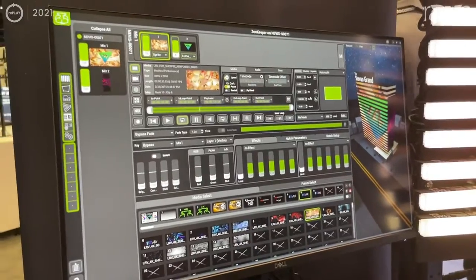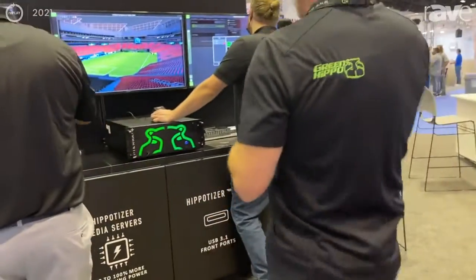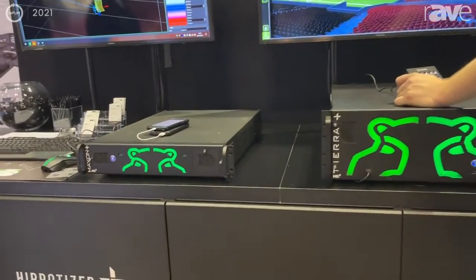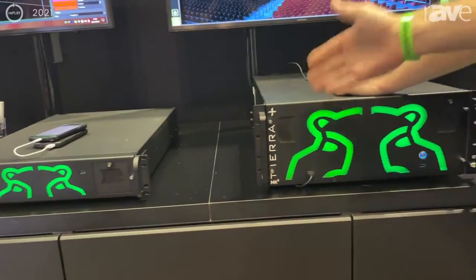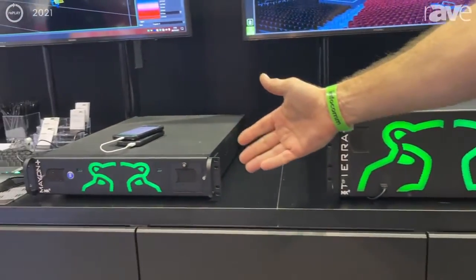I'm going to take you over here and we're going to look at the big boy Tierra, the Mark II Rangers that's been released. We have refreshed our range of servers with the new internals so they're more powerful and potent. Here's a Tierra, our biggest and baddest machine, and this is our new introduction, the Mayon.